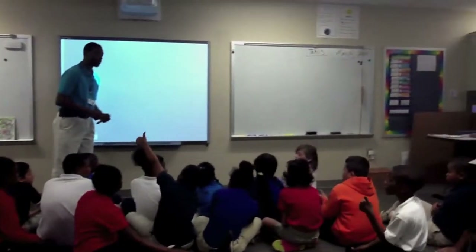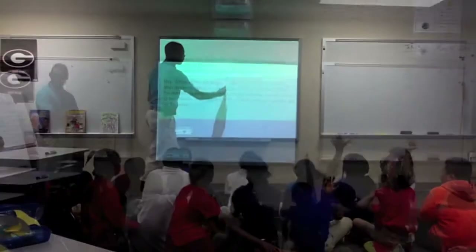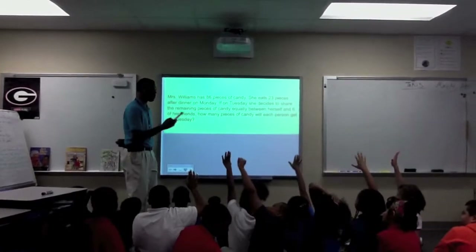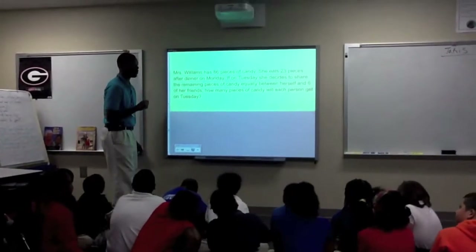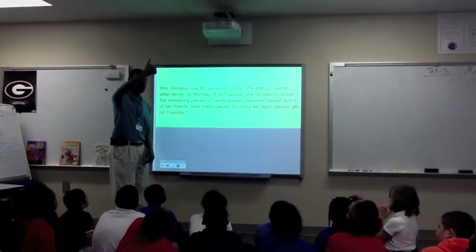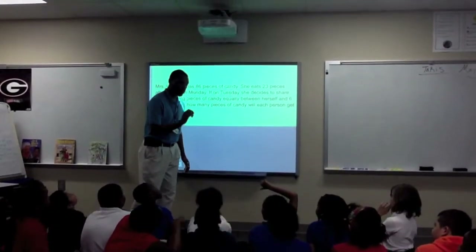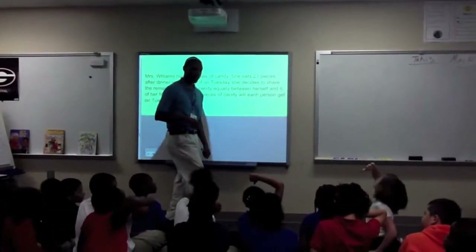What signal are you going to give me, Kevin? Everybody ready? Somebody tell me, what is going on in this problem? Ms. Ariana, tell me what's going on. Let me ask you guys a quick question: do you think each friend will get more or less than 15 pieces of candy? Thumbs up for more, thumbs down for less. Do you think she's going to get more or less than 15 pieces of candy?